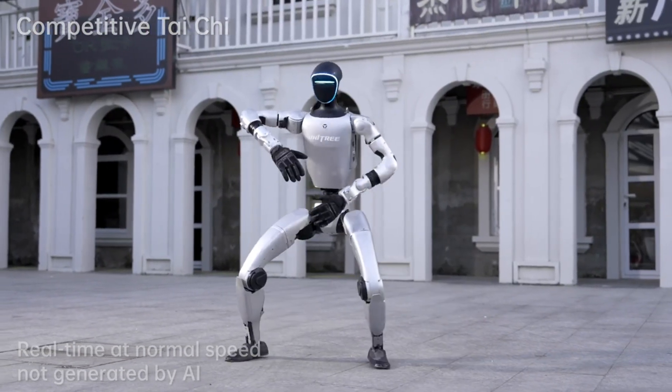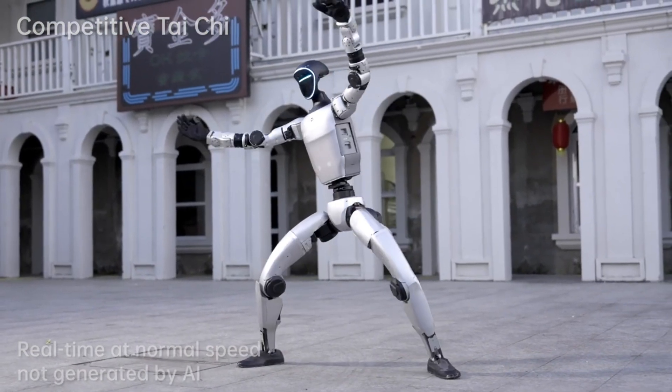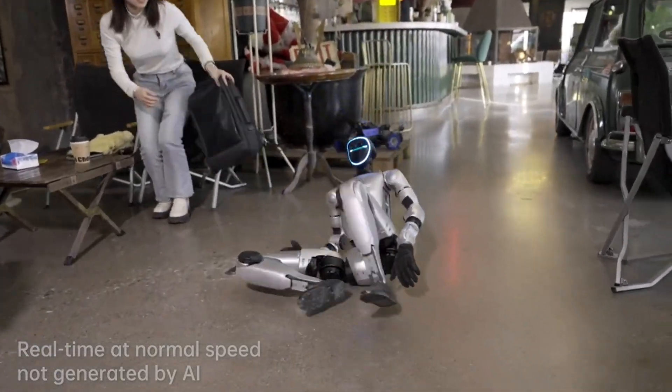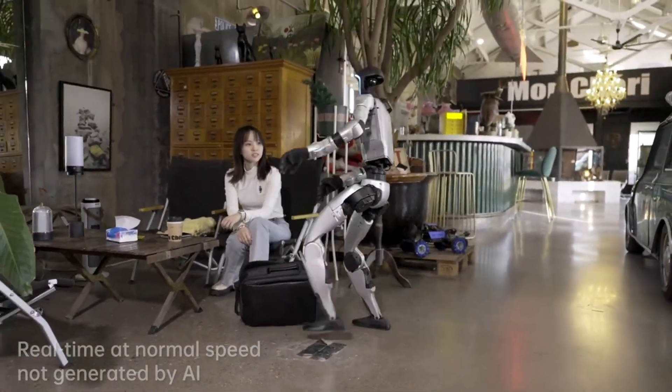Watch how it walks, turns, jumps. Every move is precise and smooth. It's powered by high-torque motors and advanced sensors that keep every step balanced. This robot grips the ground like it knows exactly where to land each foot.